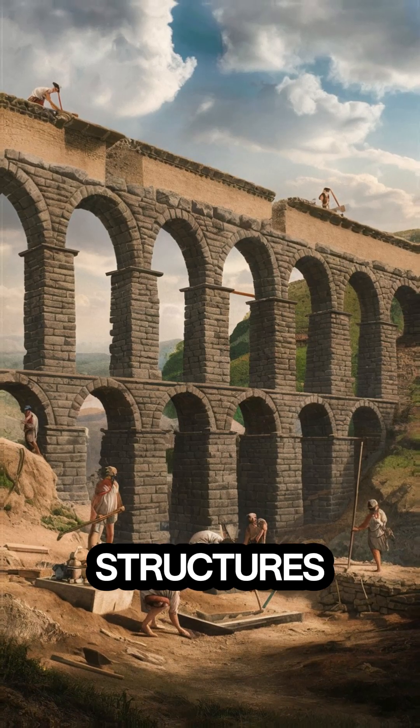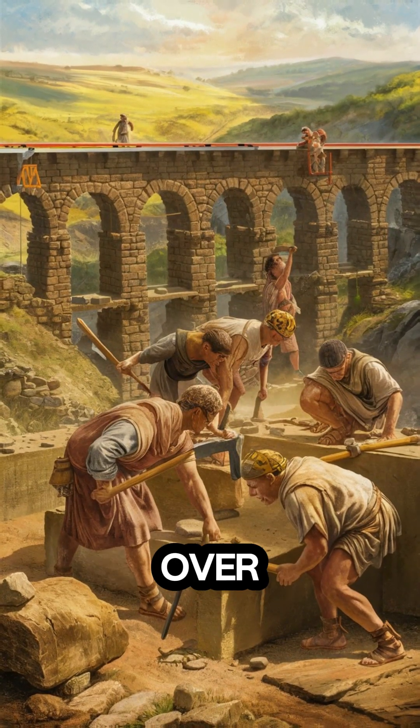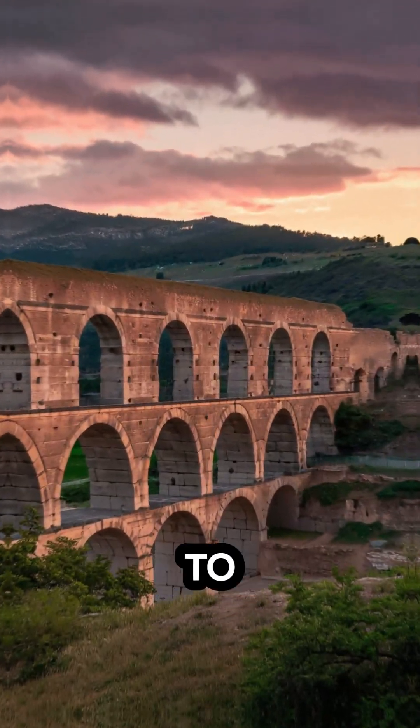These structures were built with a slight slope, allowing water to flow smoothly over long distances. They used materials like stone, concrete, and lead pipes to ensure durability.